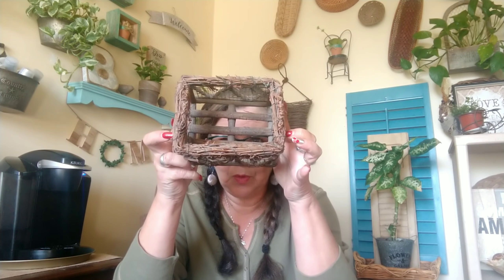For Valentine's decor, I got this rustic little basket — I thought it was just adorable. You know me with fresh plants, so I plan to put a real plant in here. Look at the little hearts on it — so cute and rustic, perfect for Valentine's.